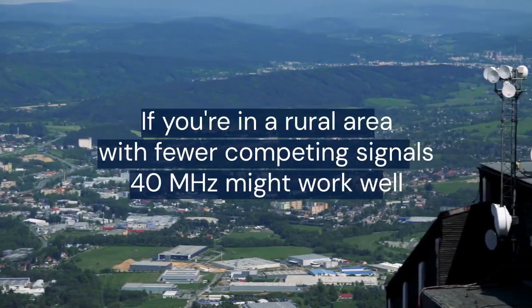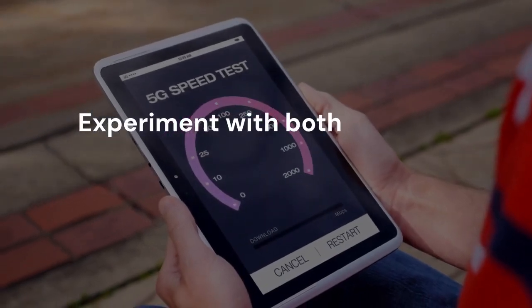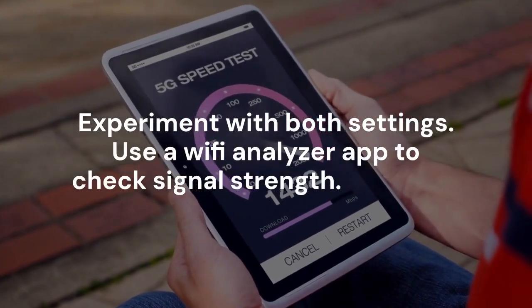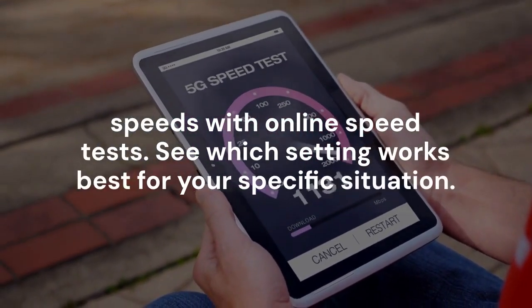If you're in a rural area with fewer competing signals, 40 MHz might work well. Experiment with both settings — use a Wi-Fi analyzer app to check signal strength and test your speeds with online speed tests to see which setting works best for your specific situation.